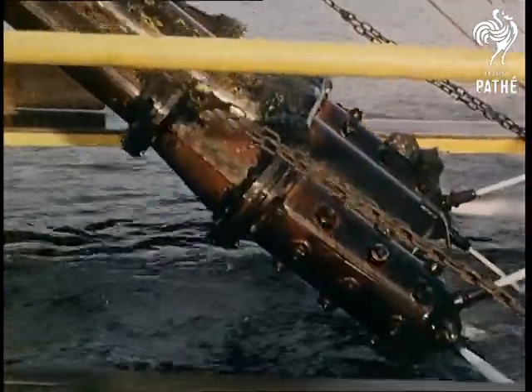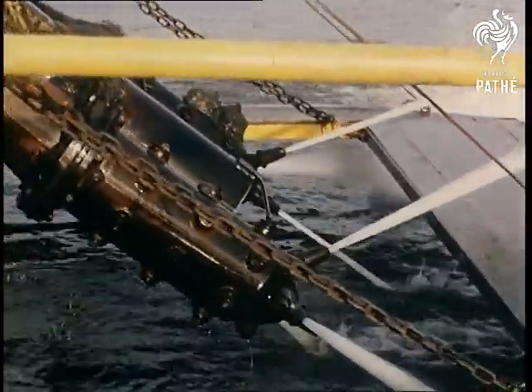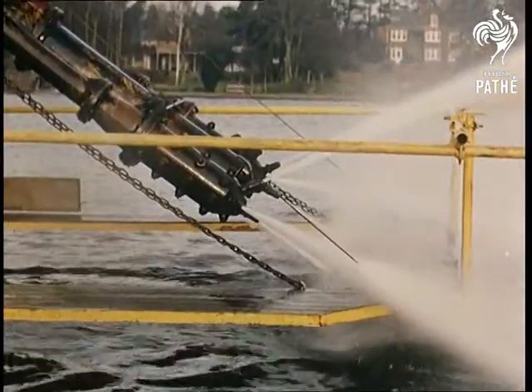A closer view of the agitator jets, which help to keep the river clear for larger boats than would normally be possible.